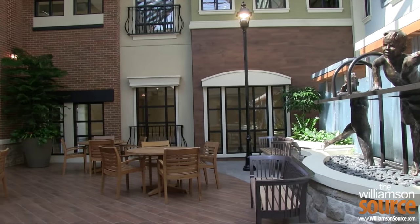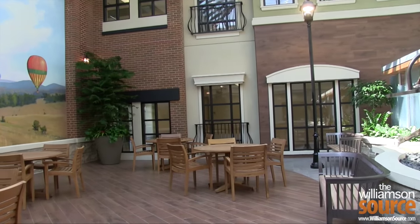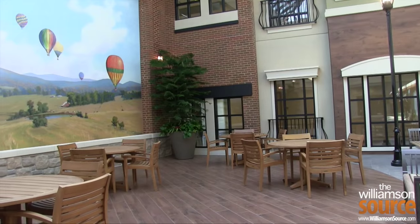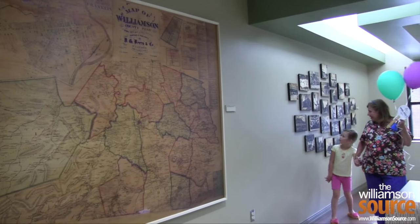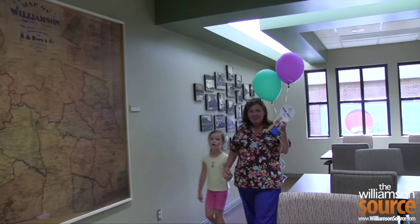If it turns out that they have something more serious, the doctors they see here will be Vanderbilt doctors and they can make a seamless transition of that patient downtown to Monroe Carroll Junior Children's Hospital at Vanderbilt. Tell me some of the things they can expect — I've been up on the second floor, there's the child loft room just like you would see downtown — so many great things.